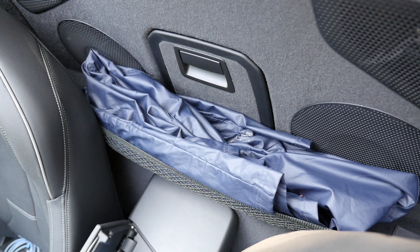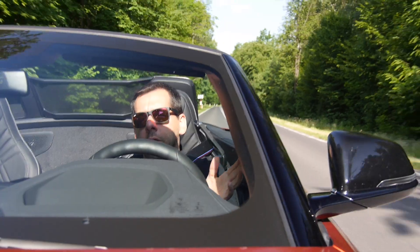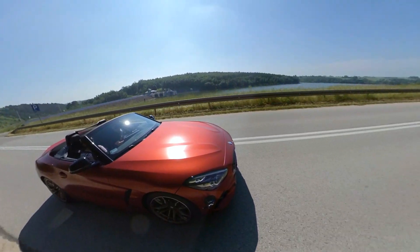The cockpit feels spacious. There is even a small parcel shelf behind the seat so you can put a jacket there for a chilly evening. Of course there are heated seats and a heated steering wheel — you can set the threshold outside temperature below which the seats will start heating automatically.